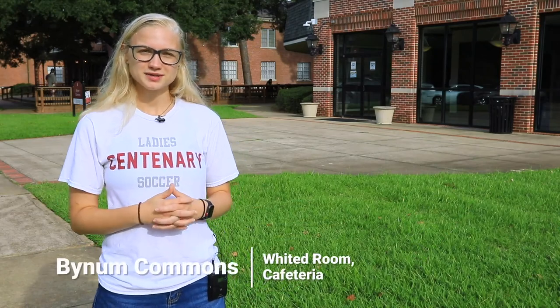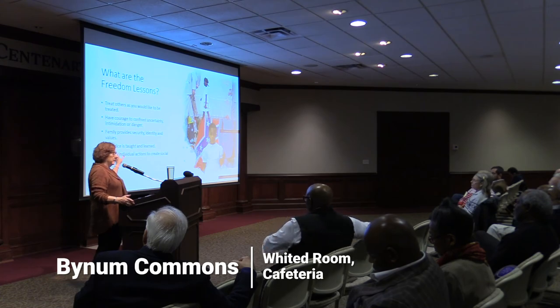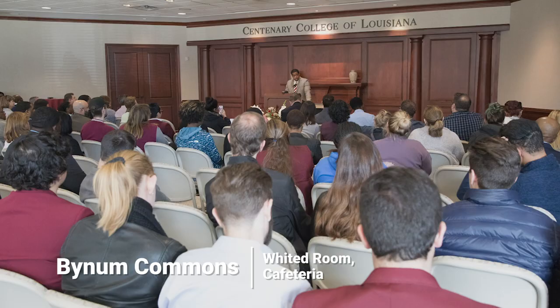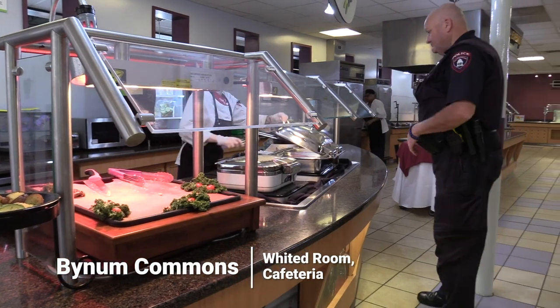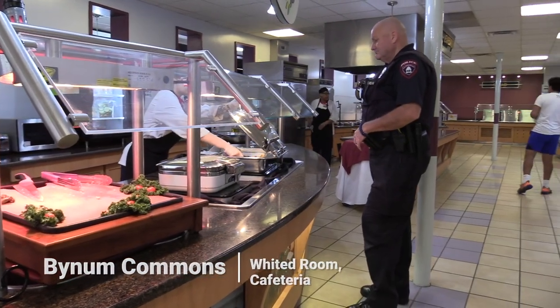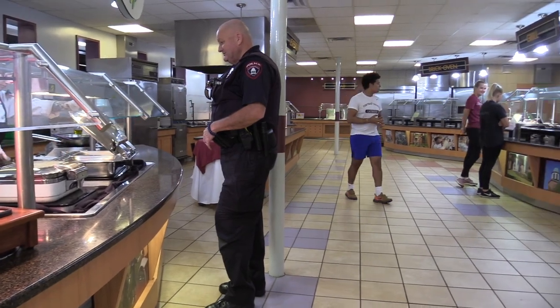Behind me we have Bynum Commons, which holds two things. First, the Whited Room — a fancier styled room for things like open houses and luncheons. And then we have the cafeteria, which is our other meal option on campus. You bring your student ID, swipe it when you get in, and you have an open buffet to eat whenever you're there.